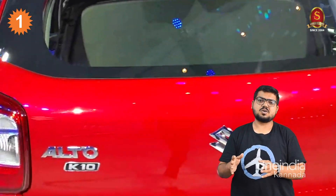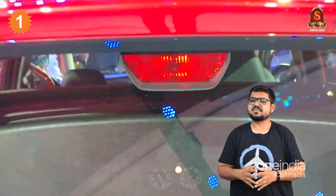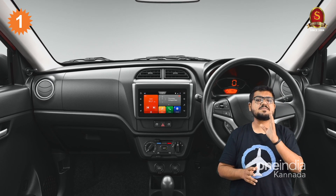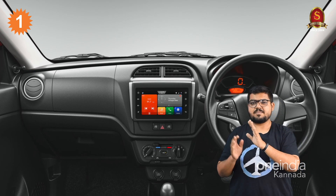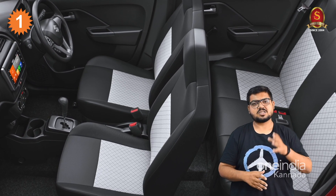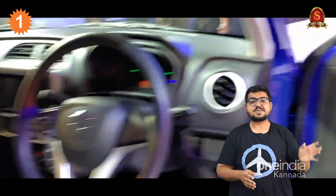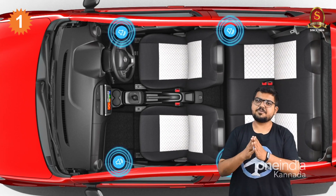On that note, safety features available in this new Alto K-10 are impressive. There are 15-plus safety features available, most of which are mandated by the government. For example, dual airbags, reverse parking sensor, ABS, EBD, and speed-sensing door lock are all available in this Alto K-10.